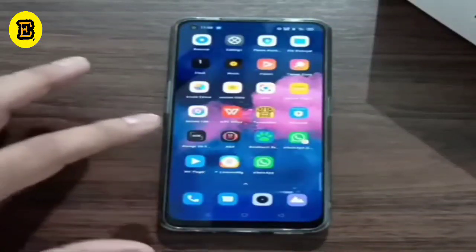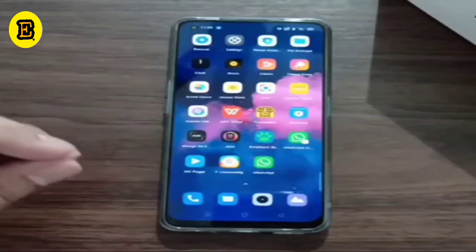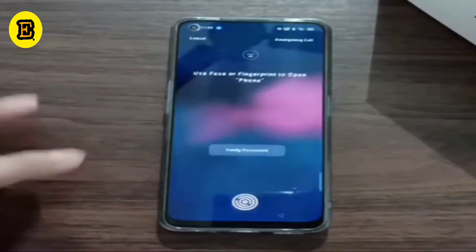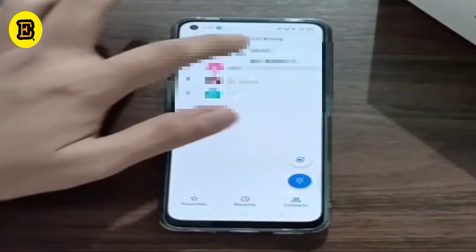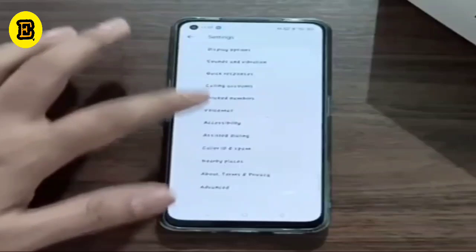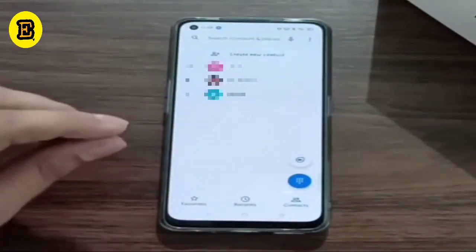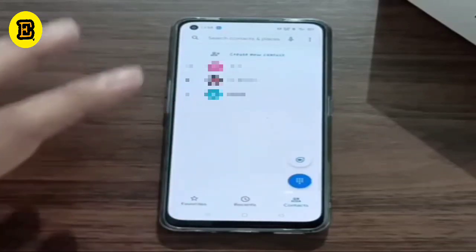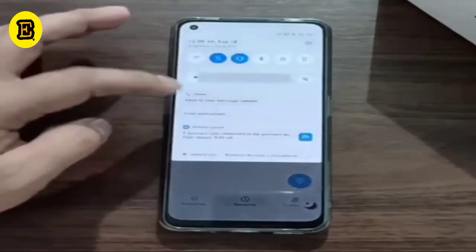Hi friends, warm greetings to one and all. Today I have an Oppo mobile which has an issue: whenever I switch on the recording option during a call, the opposite party gets an audio notification stating that this call is being recorded. When I switch on the speaker, the same sound is audible to me also. Let us see how to resolve this issue. This issue is prevalent in Oppo and Realme mobiles which were launched very recently. So let us make a call now.